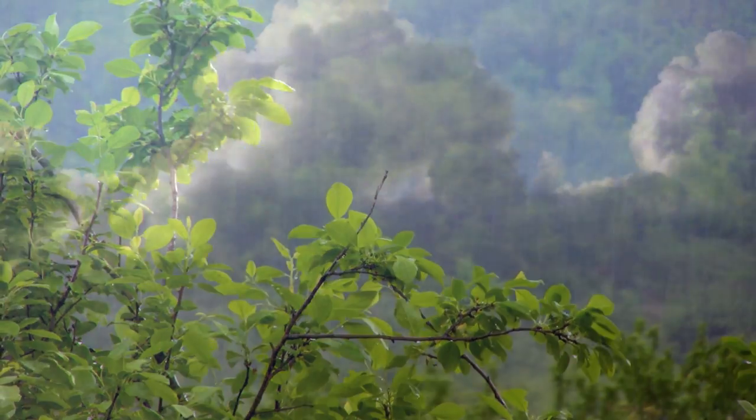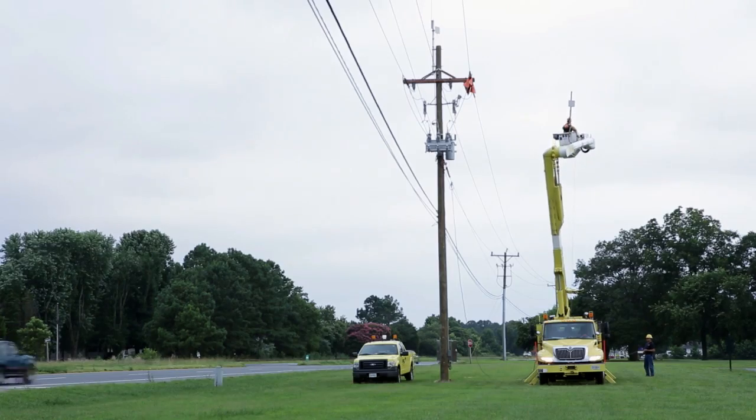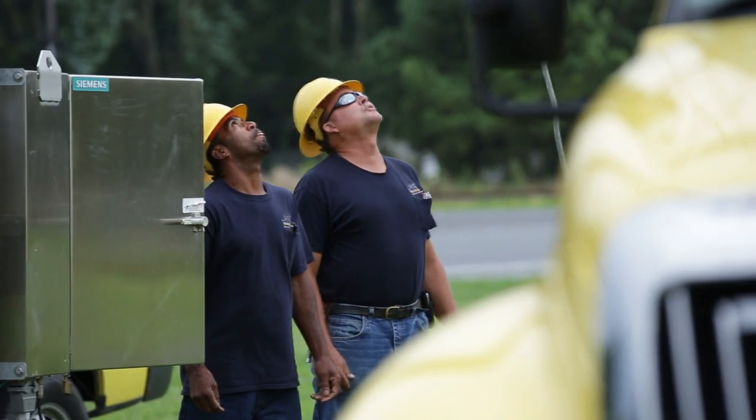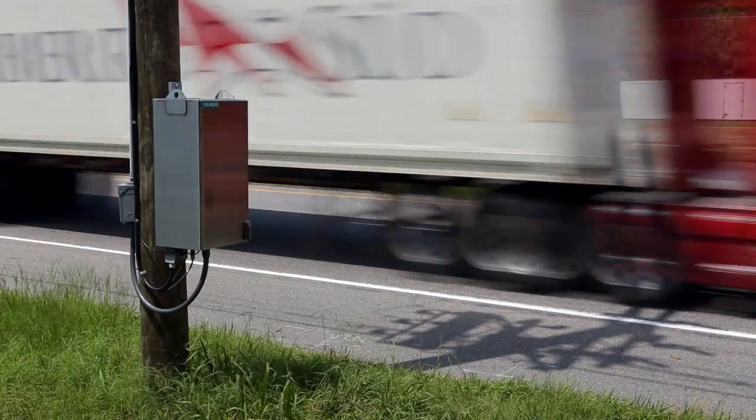We do have some severe weather coupled with some tornadoes, so we are impacted to a great deal by weather conditions. The segment that supplied the hospital was prone to traffic accidents, mainly because the feeder ran adjacent to a main highway thoroughfare. In fact, we refer to it as a broken pole alley.